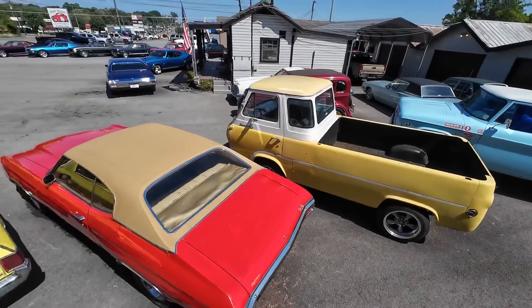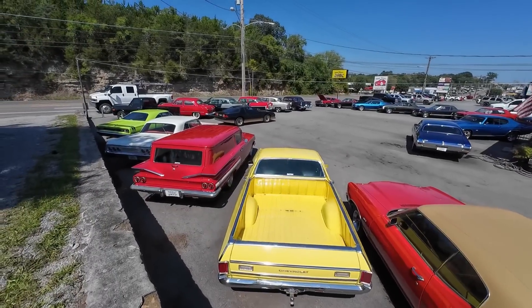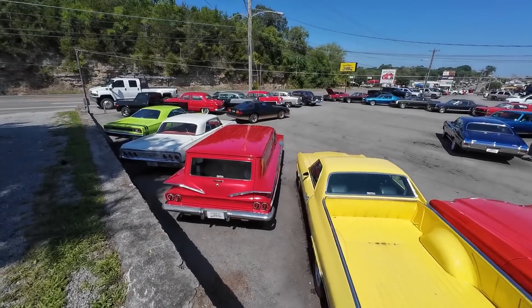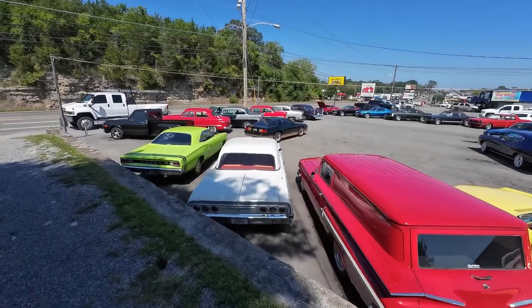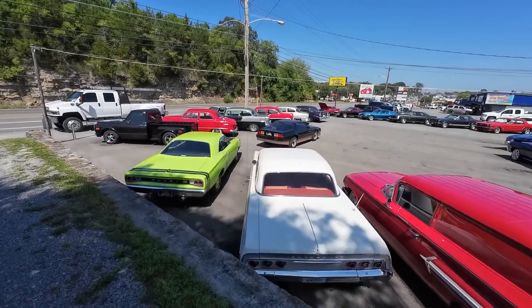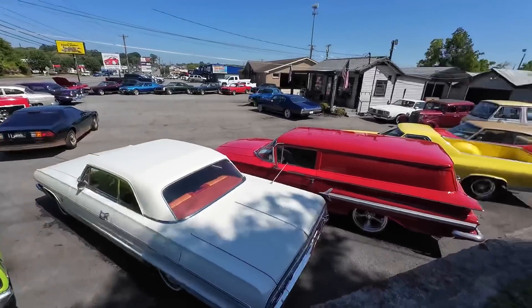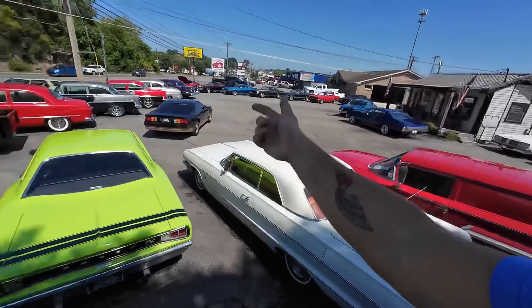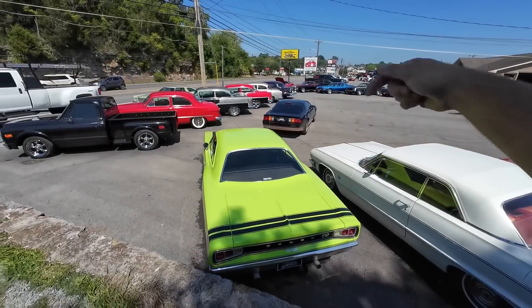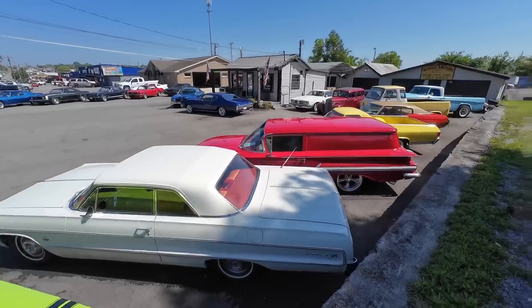Welcome back to another lot walk here at Maple Motors in Hendersonville, Tennessee. Today we've got a lot of cars — we put 10 new ones on the website. We're going to be going over that throughout this video. If you haven't already, go to maplemotors.com. That's my main website. That's where we put these cars on every single Monday. We'll list them there first, and then the test drives come out throughout the week. Be sure to hit subscribe. Let's do another lot walk.